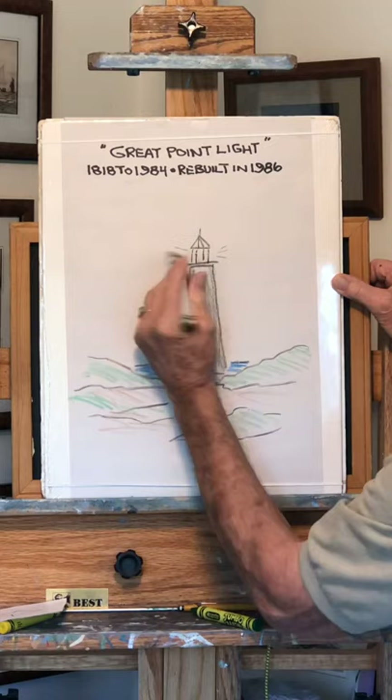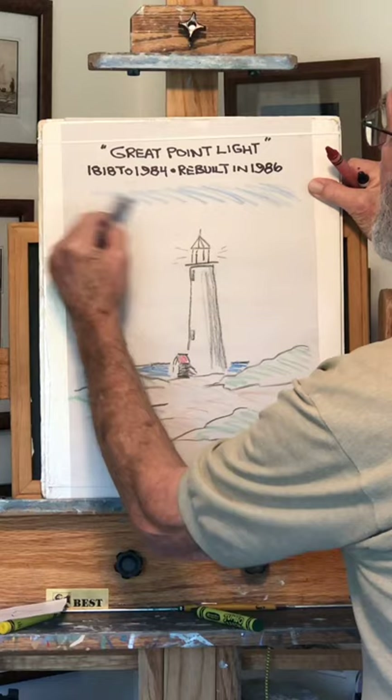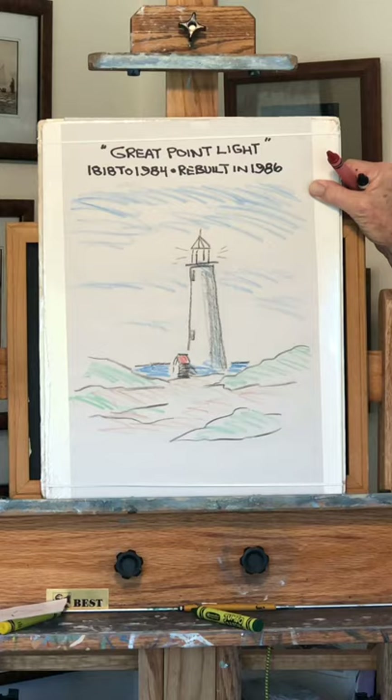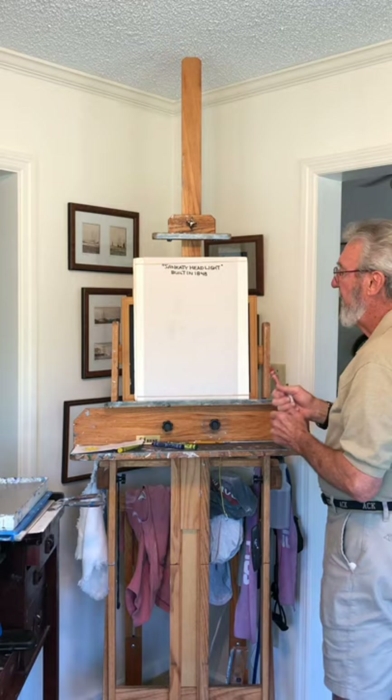Light's coming this way, a little shadow here — smear it in. Remember, when you look at the sky, it's always a little darker at the very top and it gets lighter as it comes down here. Had a little shadow to it. And this lighthouse was made all out of brick in 1818. The next one is Sankaty Headlight, built in 1848.